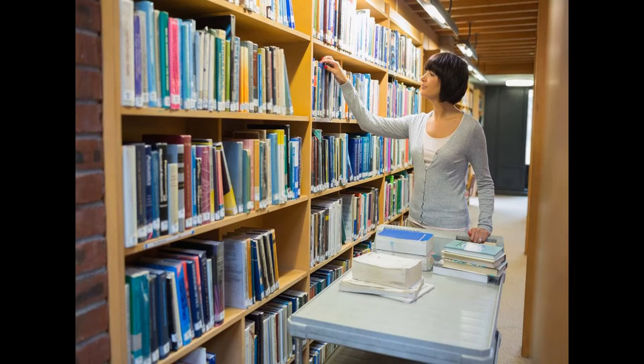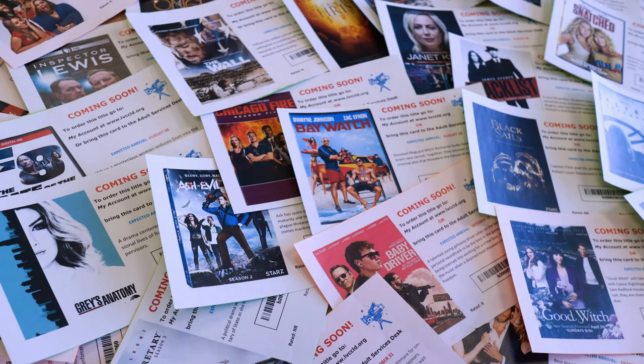The Young People's Library has collections appropriate for children of all ages. There is a diverse selection of physical and digital materials available to Spring Valley patrons, including books, audiobooks, CDs and DVDs available in a number of languages.